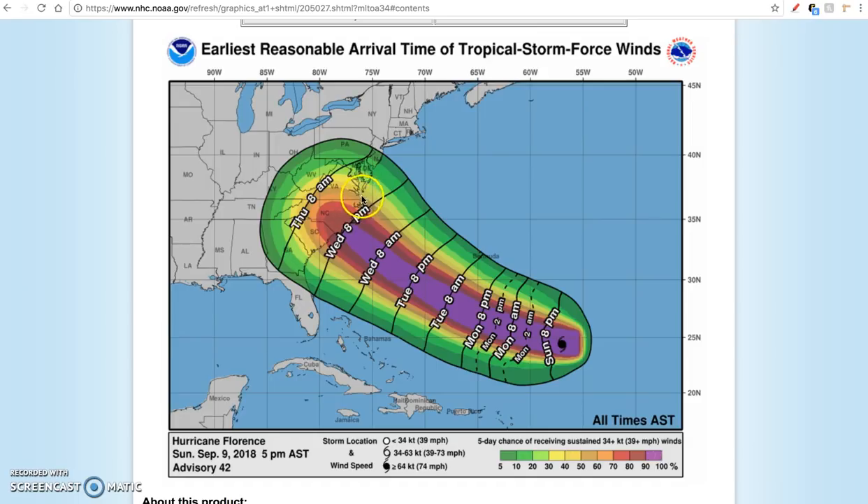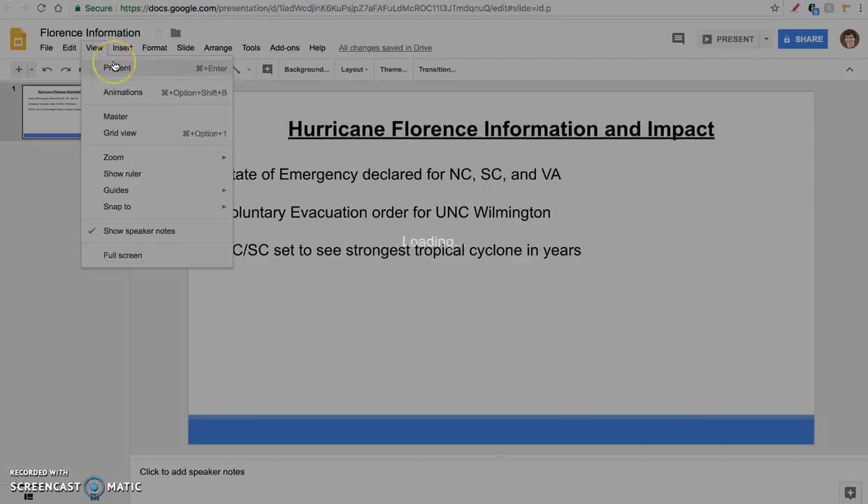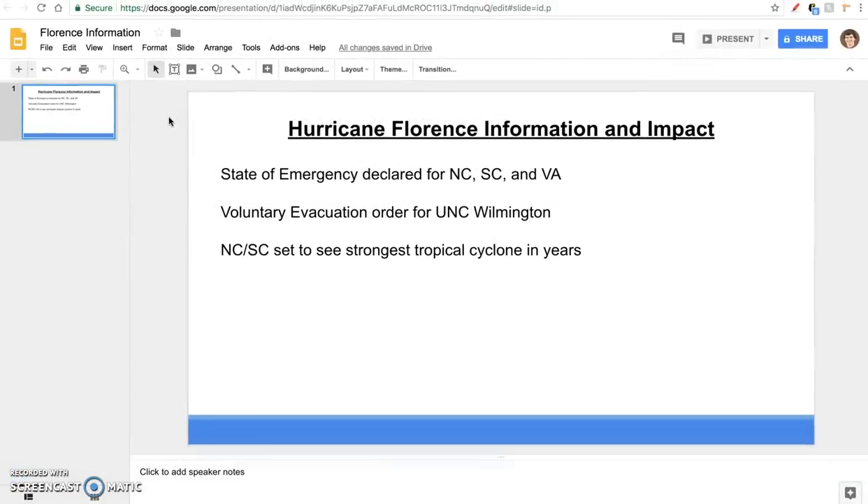Confidence is increasing and the path is narrowing for Florence — any escape out to sea is quickly fading away. A Carolinas impact, possibly northern Georgia and extreme southeastern Virginia, is looking likely, with the bullseye on the Carolinas at this time. I want to transition now from the Florence meteorology and dynamics into a flooding risk focus for this video tonight.